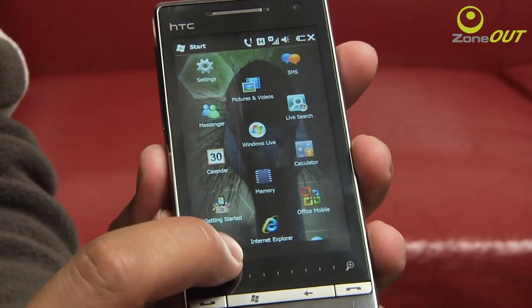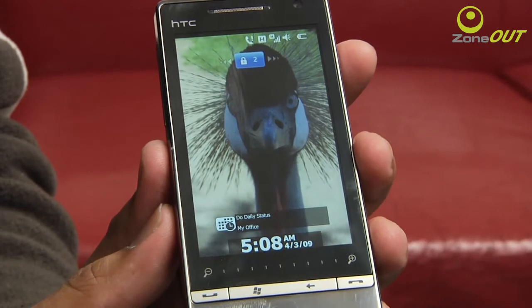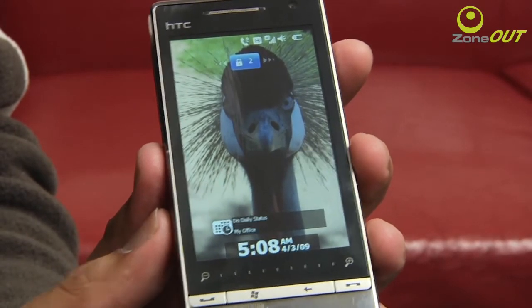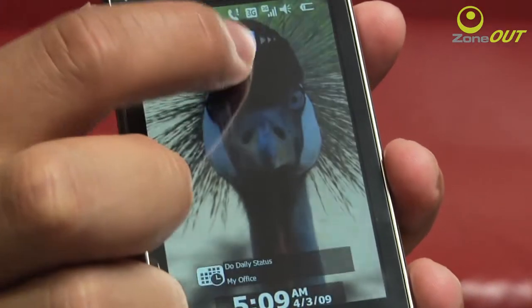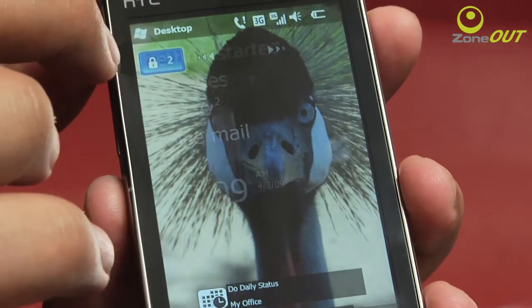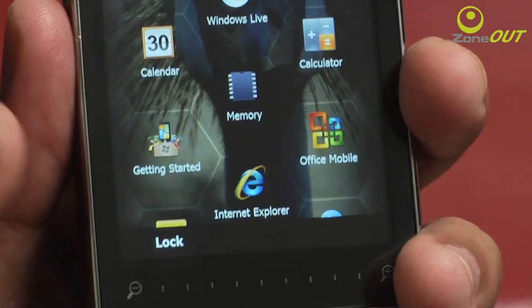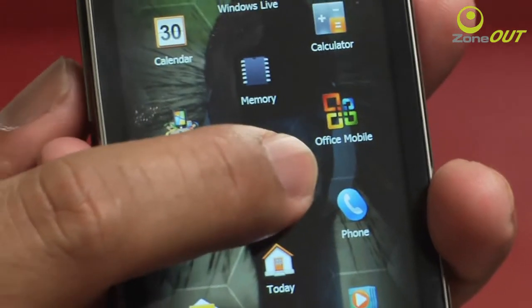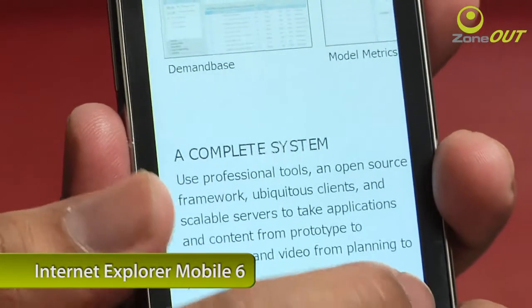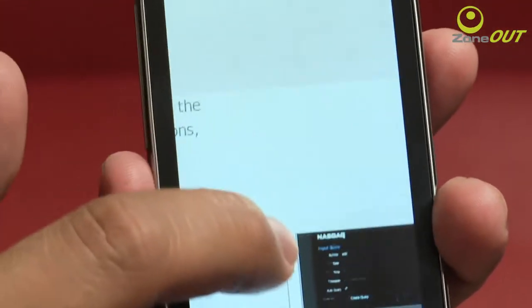You also have a new lock screen which lets you see at a glance all your notifications — like missed calls, appointments, and messages. Microsoft has done a really good job with the interface; it looks really nice. It's a tad slow, but this is a prototype set so we'll let it slide. There's also a new addition: the improved Internet Explorer Mobile 6, which includes Flash support, meaning you can finally view Flash websites.